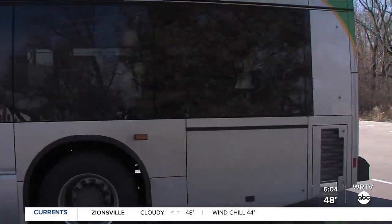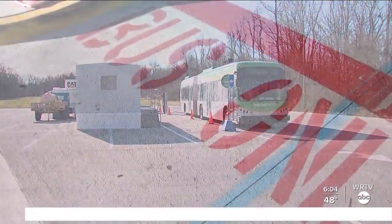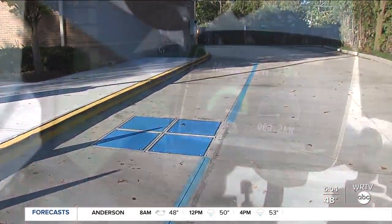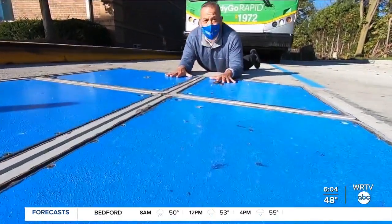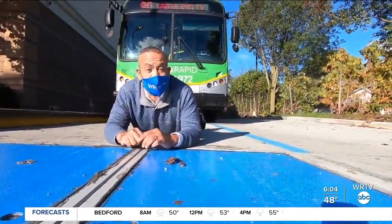BYD did set up a temporary charging station to help with the situation. And now, BYD has installed a new multi-million dollar fix. It's called Enroute Inductive Charge. The bus must hover over these four blue squares. Once it's fully charged, the bus can pull out and it's back on its route.